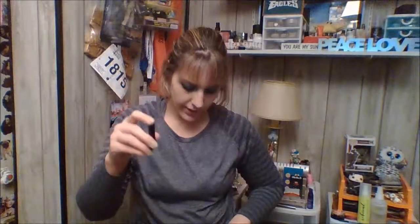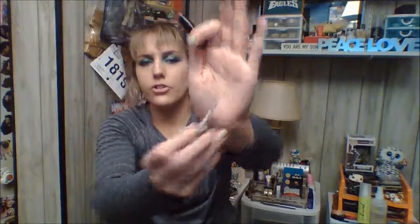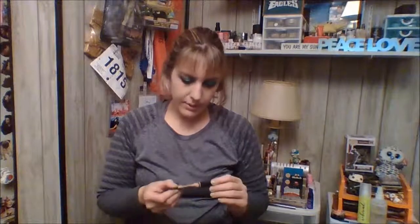Also this Revolution eyeshadow primer — I wasn't a huge fan of this. It is very shimmery with kind of a champagne gold texture to it. It's just hard to blend out and hard to work with, so I wasn't a huge fan of that one. And I have this LA Girl Pro Conceal concealer in the shade peach corrector. This was a little bit dark for my skin, so I'm moving that on from my collection — wasn't a huge fan.